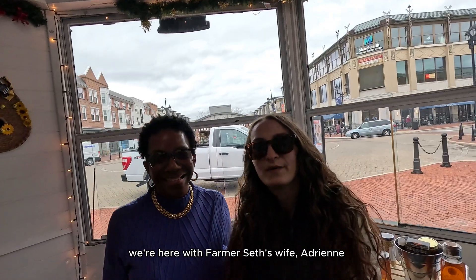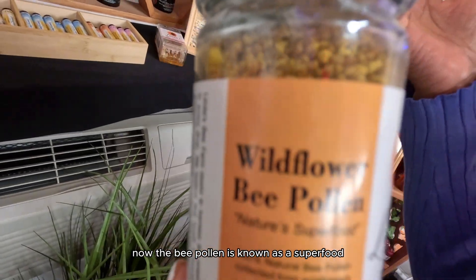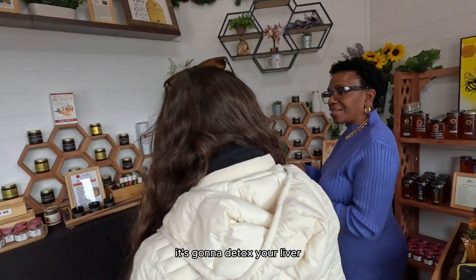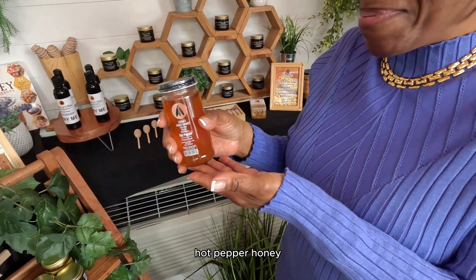We're here with the farmer's wife, Adrienne. Now the bee pollen is known as a superfood — it's going to detox your liver. This right here is our honeycomb. And here's hot pepper honey.